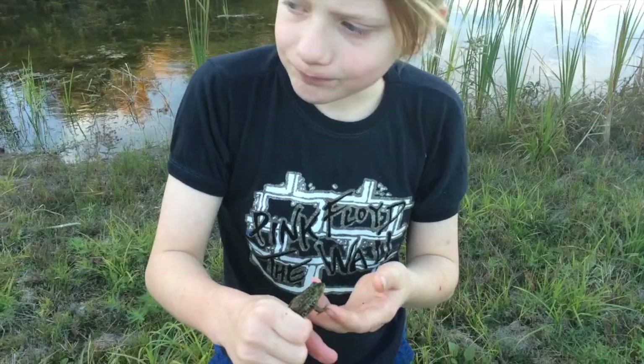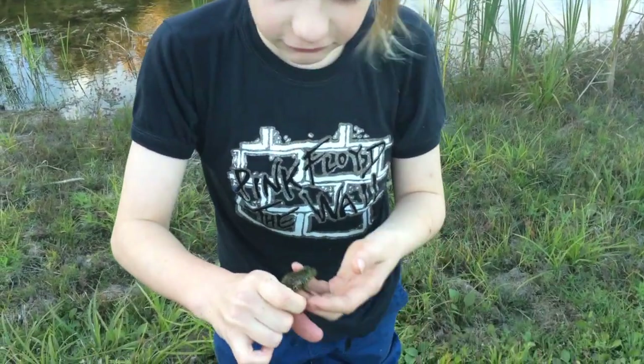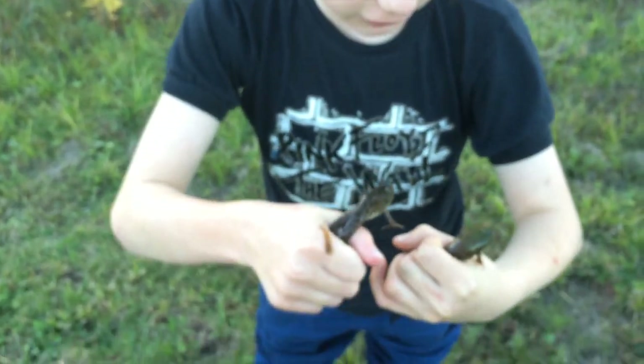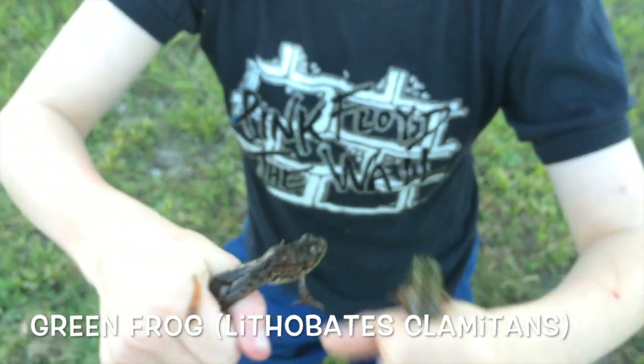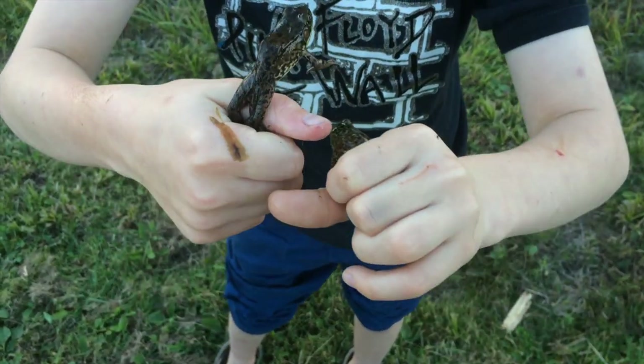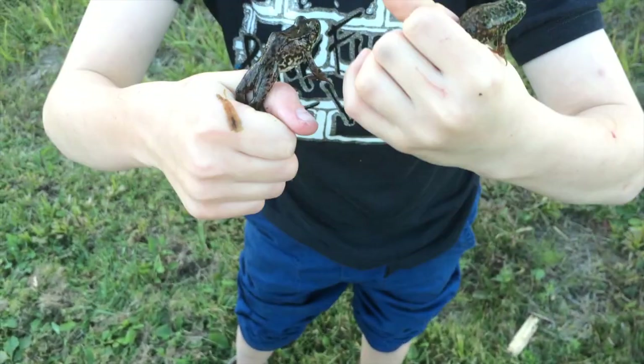Now, these guys are found in the northeastern United States and southeastern Canada. I want to do just a little comparison of a mink frog and a green frog. Green frogs have — you see those dorsal lines? They're very faint. These guys have no dorsal lines.